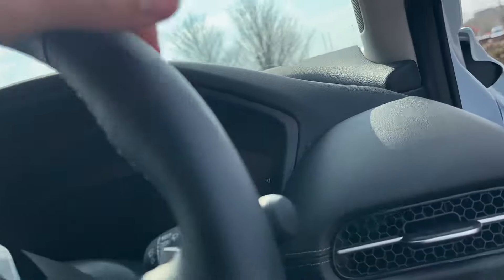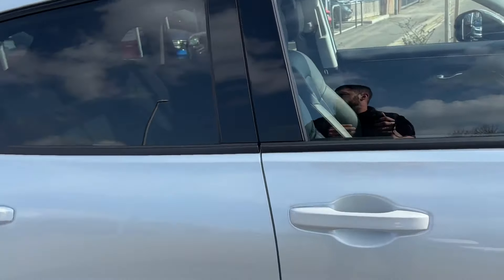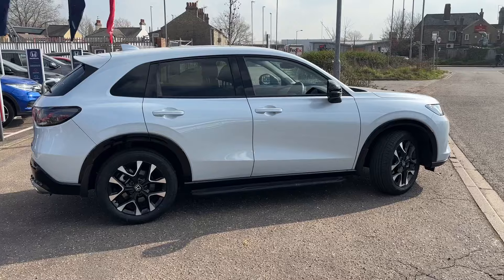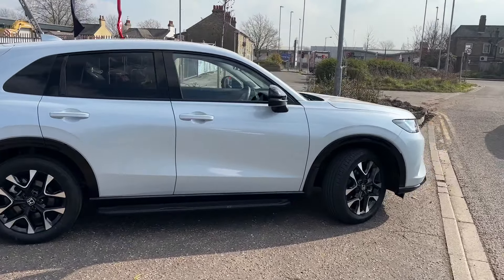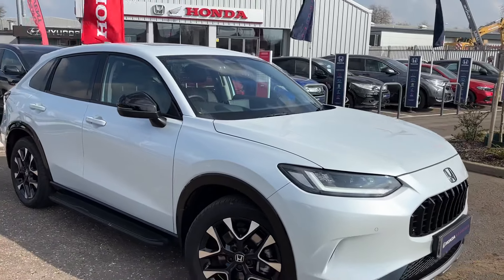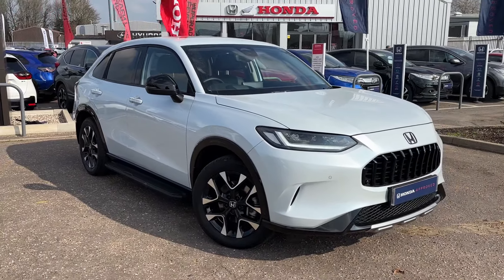This car is available now to drive and buy, so if you're in the market for a ZRV, we've got this at a fantastic deal — fantastic price — available at John Banks Honda Cambridge. Please do not hesitate, give us a call, get booked in, come and drive it, and this may be your next new car. Thanks for watching.